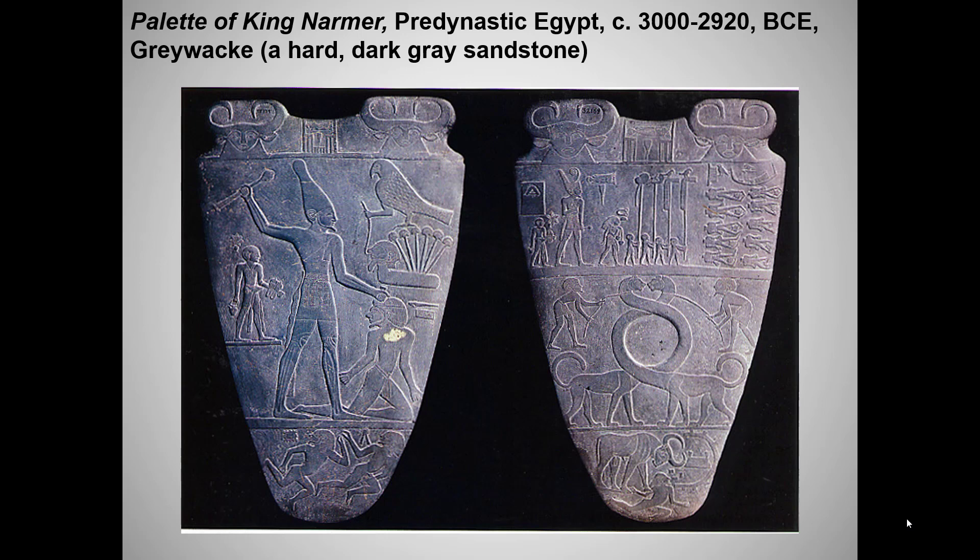Welcome to the first lecture on our required works of Egyptian art. I assume you've already listened to my introductory lecture. In your homework, we ask you to begin with the Last Judgment of Hunefer from the Book of the Dead, since it provides such a good introduction to Egyptian religion and the beliefs about the afterlife. But in my lecture, I'm beginning with our old friend the Palette of Narmer, since it is the oldest Egyptian work we will study.